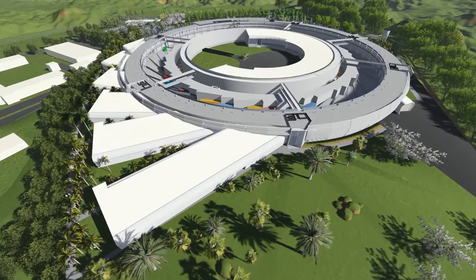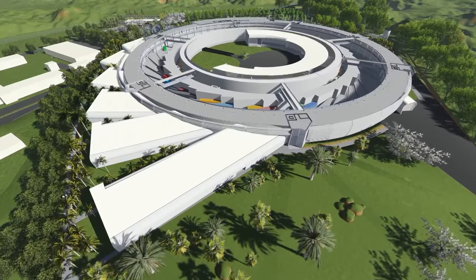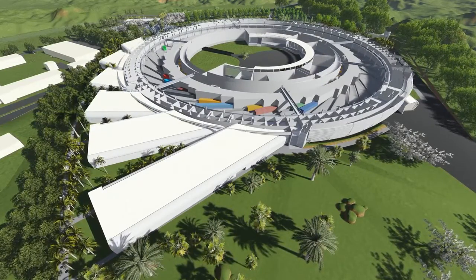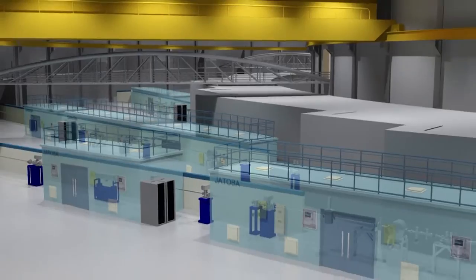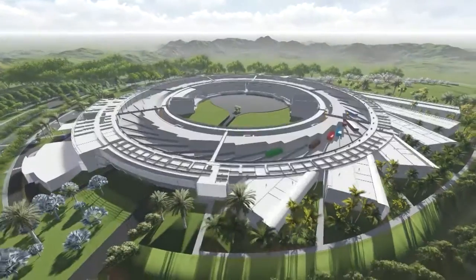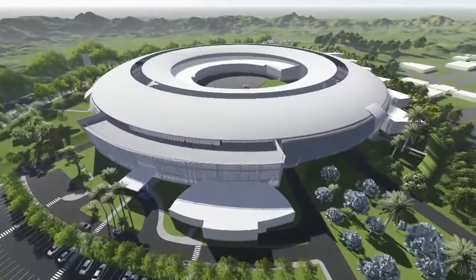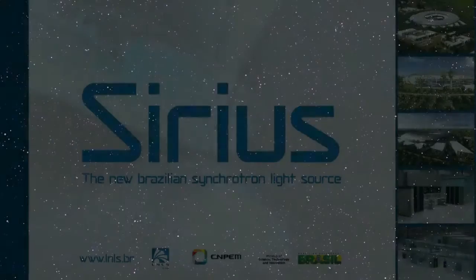We can study systems with very few molecules, which is very interesting to understand chemistry in the nanoscale. With Sirius, we are going to have an improvement of up to five to six orders of magnitude in brightness compared to our present ring. The high X-ray flux combined with the unprecedented brightness at Sirius will allow us to do a lot of experiments in material sciences, including time-resolved experiments and the study of materials in extreme conditions.